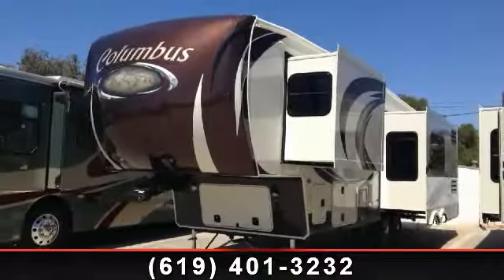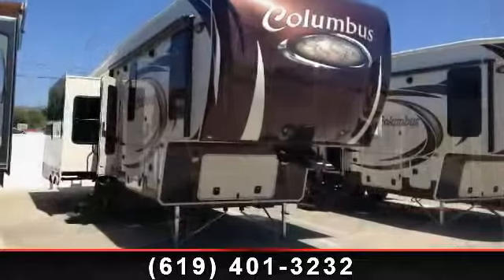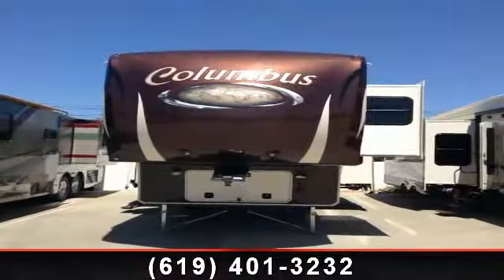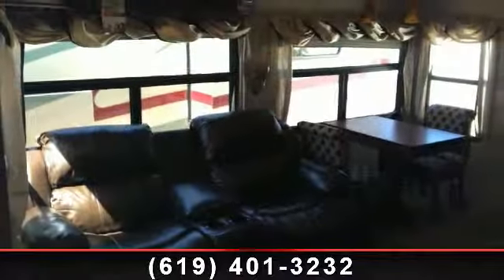Start planning your next trip in this 2014 Palomino Columbus F340 RK. If you are looking for a fifth-wheel RV with the perfect blend of convenience, comfort and enjoyment, look no further. This unit is great for vacationing, adventuring or just relaxing.